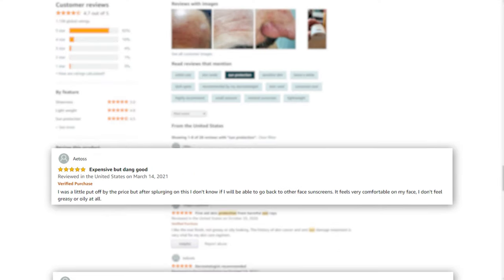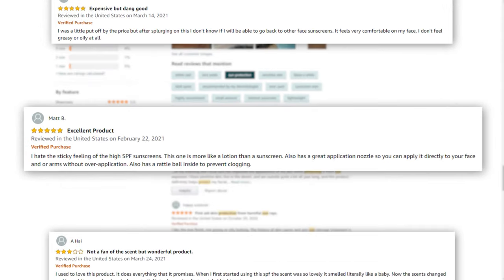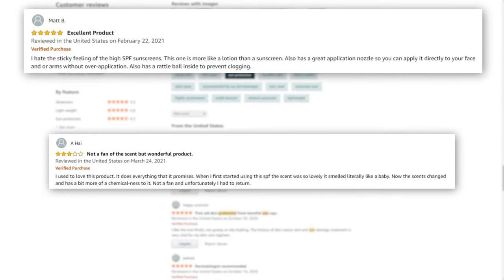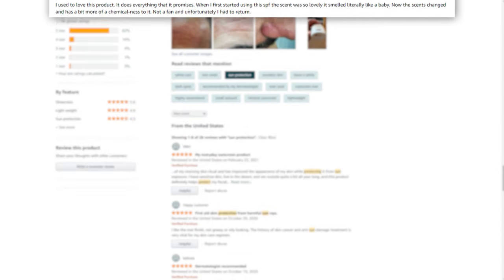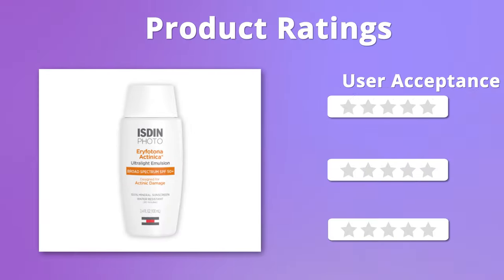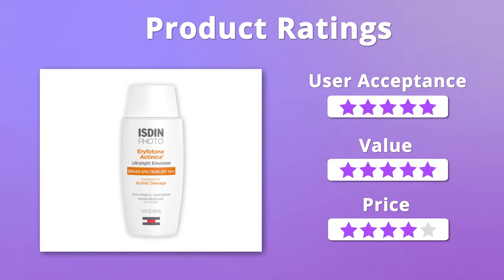Users are in love with this product as it absorbs quite well into the skin and works to fade spots as well. But a few of them didn't like the smell of the sunscreen. We gladly give the product 5 stars for the value it comes with, but it is a bit pricey, so we'll give it 4 stars on that.